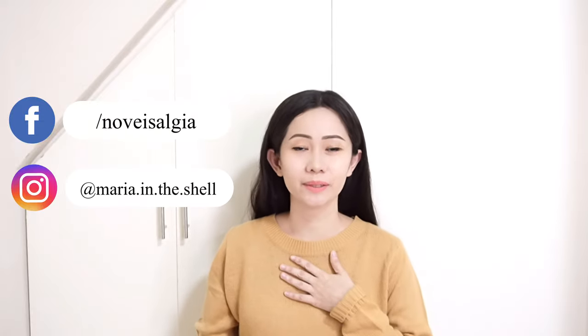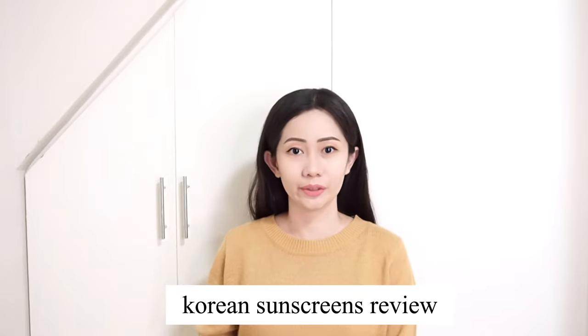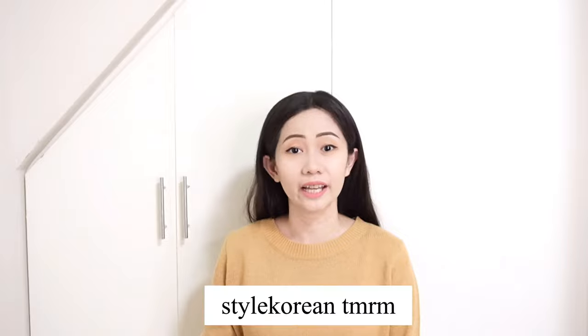Hi guys, welcome back to my channel. It's me, Teen, and for today's video I'm going to do a K-beauty sunscreen review. Last month I got selected and received different K-beauty sunscreens, and I'd like to thank Style Korean's Try Me Review Me program for that.